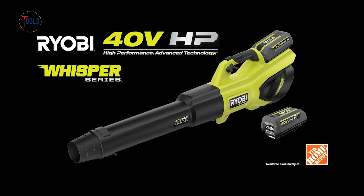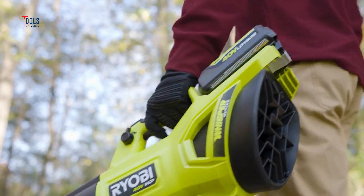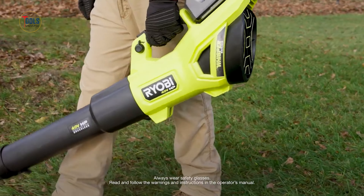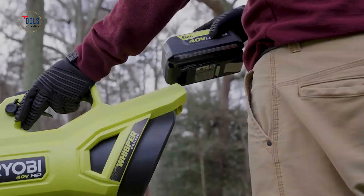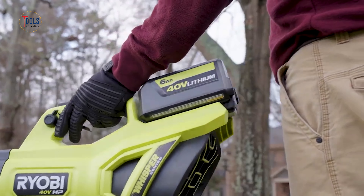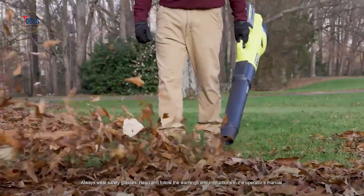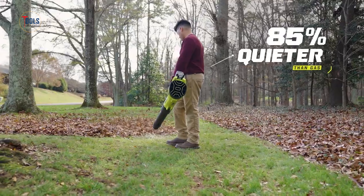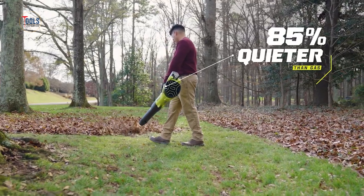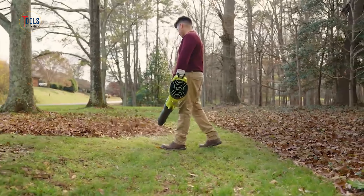The Ryobi 40V HP Brushless Whisper Series Blower revolutionizes yard maintenance with its combination of power and quiet operation. This blower features a high-performance 40-volt brushless motor, delivering impressive airflow and speed to tackle both wet and dry leaves with ease. The Whisper Series technology ensures the blower operates 85% quieter than traditional gas blowers, making it ideal for noise-sensitive environments.